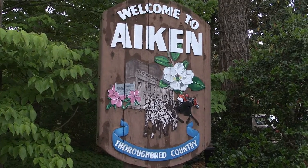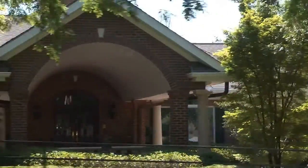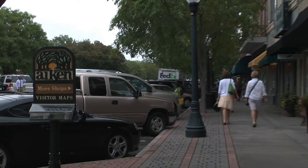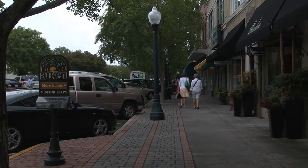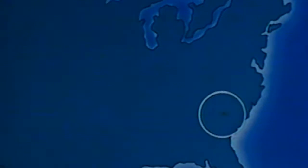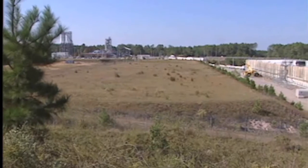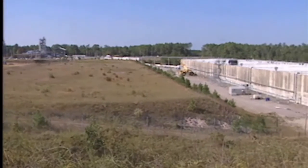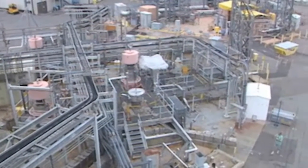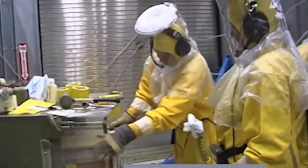Take a look around Aiken, South Carolina and it will appear like any other well-heeled, flourishing southern town. Well-to-do retirees, golf courses, horse training tracks, and southern charm are plentiful. However, what you can't immediately see is that the most radioactive site in the United States, and possibly the world, is only 18 miles down the road. The Savannah River site is 300 square miles, making it bigger than Washington, D.C. and its suburbs combined. It is a maze of miles of radioactive underground pipes and tanks filled to the brim with several generations of the most dangerous substances on Earth.